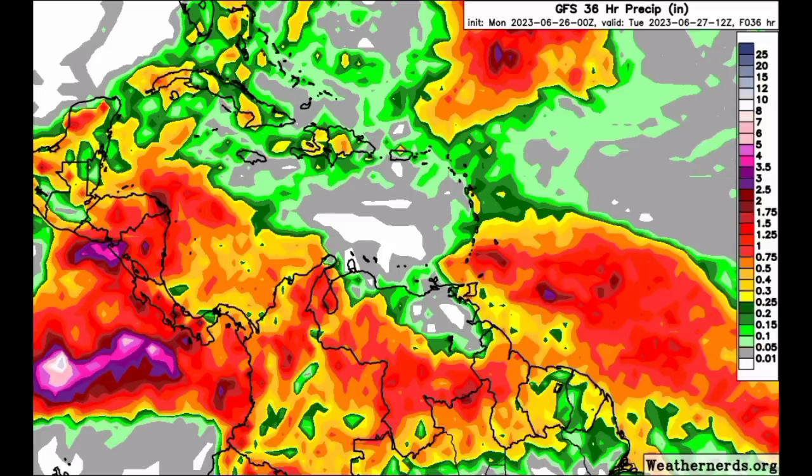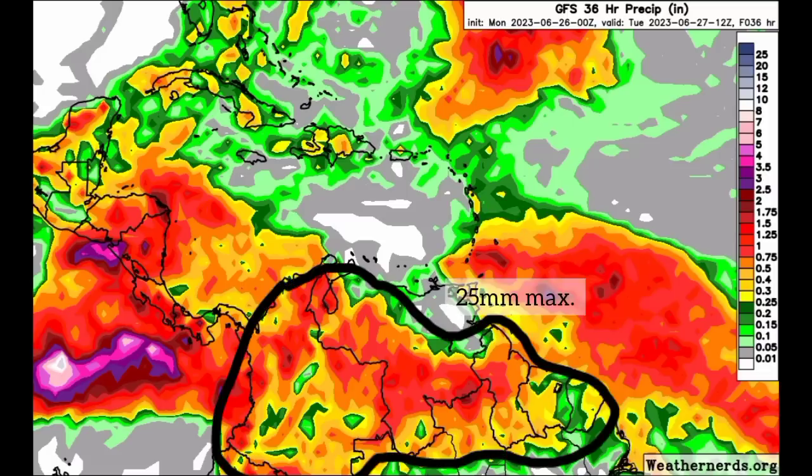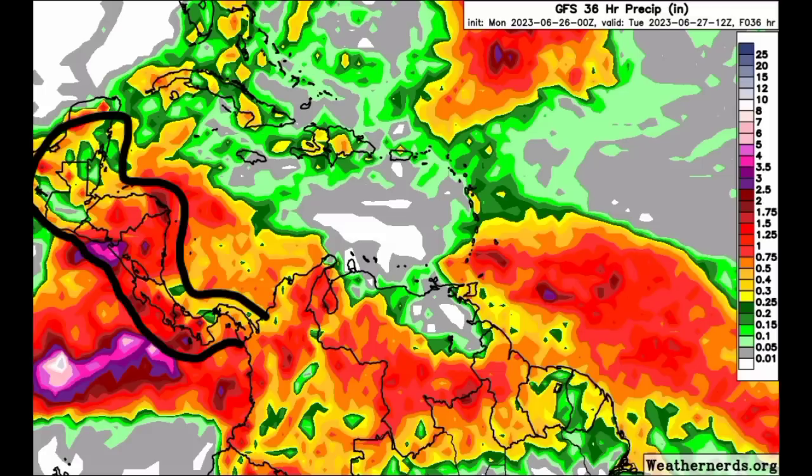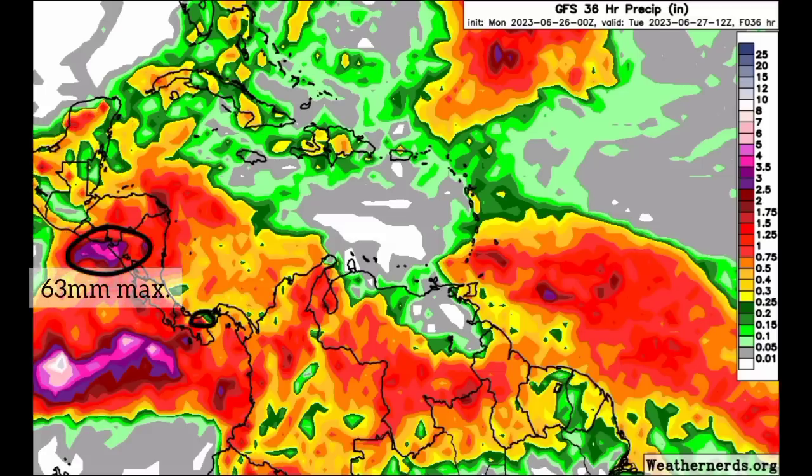We can see that lots of rainfall activity is expected across parts of the Lesser Antilles, going to the Windward Islands, portions of northern South America, and over into Central America — with all countries being impacted with some rainfall activity. We see some of those higher totals across some spots of Nicaragua, as well as parts of El Salvador, even going down to parts of Costa Rica and Panama.